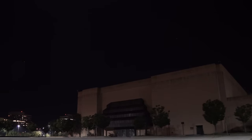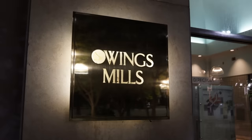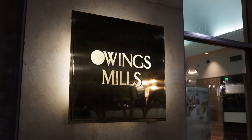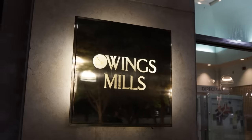Hey everyone, this is Dan Bell, and this is my nighttime tour of the Owings Mills Mall in Owings Mills, Maryland — a mall that is currently so dead that you cannot believe that they leave the doors unlocked. We're going to go in and have a look around.